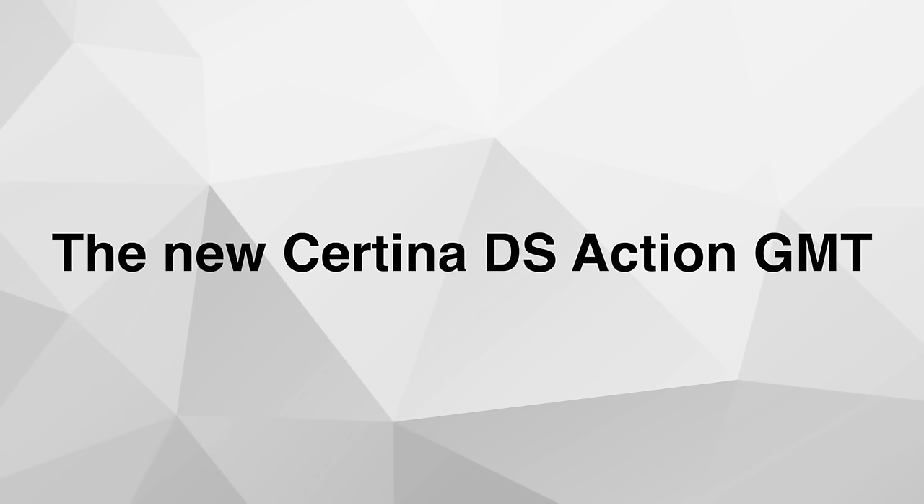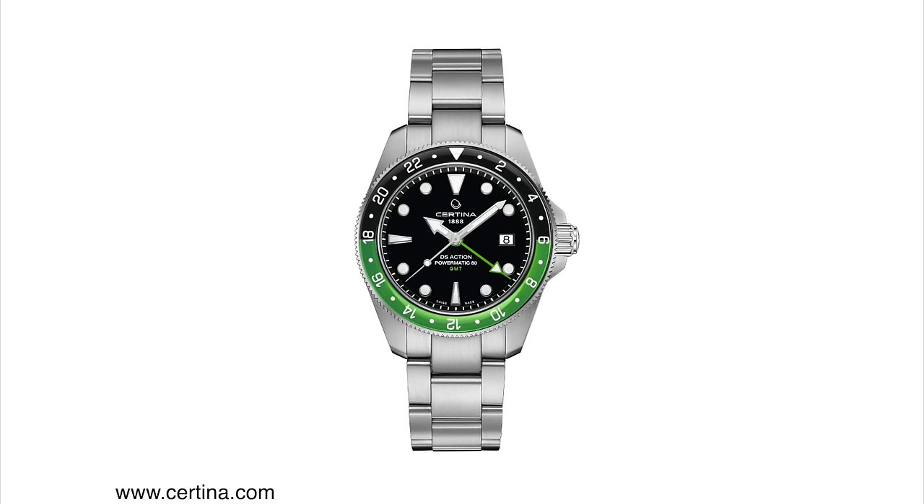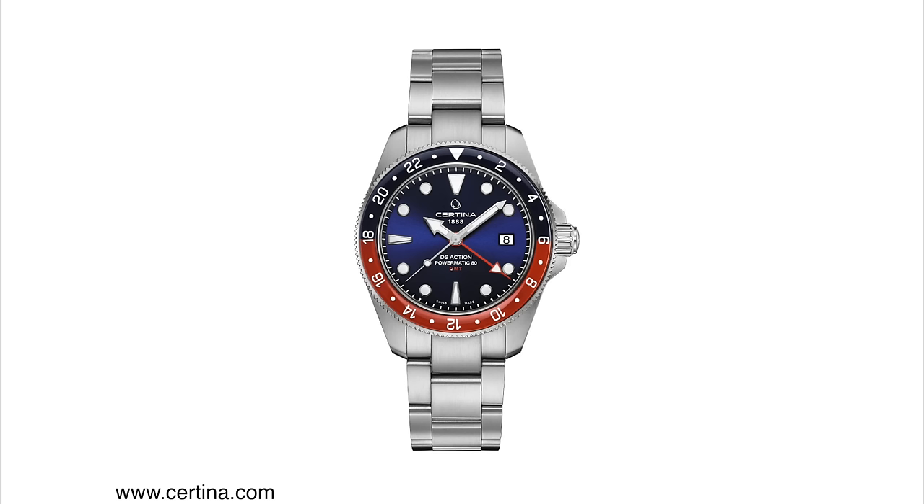The new Certina DS Action GMT. I've been saying it for years — Certina is one underrated brand, and this new GMT is one of the best value-for-money new GMTs on the market today. This new model offers both fantastic specs and good looks. It's sort of a traditional GMT style watch with a two-tone bezel. You have the green and black, but there are a few other color combinations to choose from, such as the one with gold accents and the Pepsi bezel — red and blue. My favorite is the green and black; I think that looks really sharp.